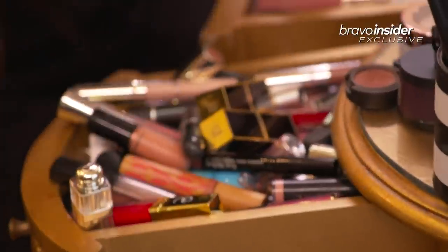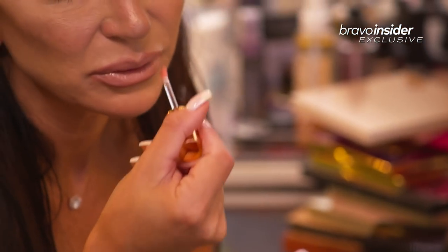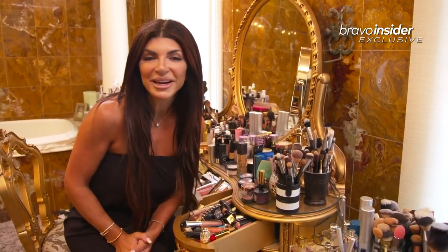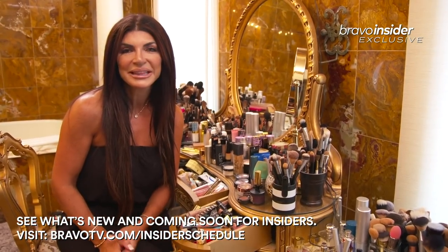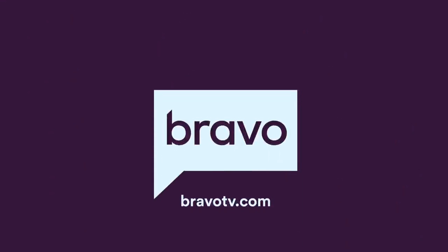And now lipstick. I have so many. Some gloss on top. Thanks, bravotv.com, for hanging out with me while I put my makeup on. This is my daytime look, so I hope you guys loved it. I just want to say thanks for always loving and supporting me. Love, love, love. MWAH! Do you love it?